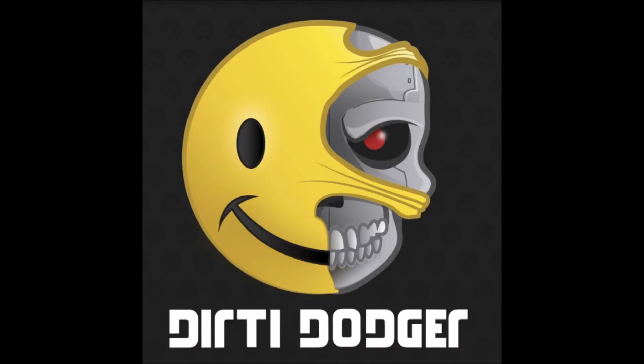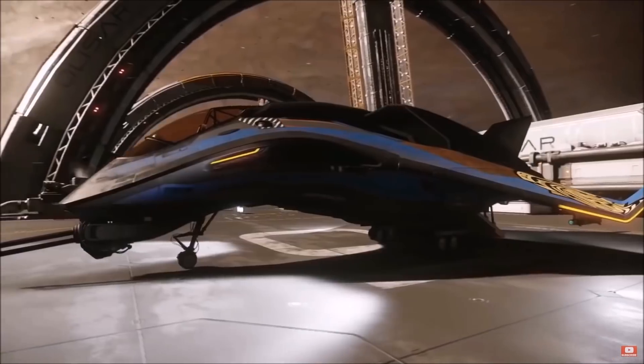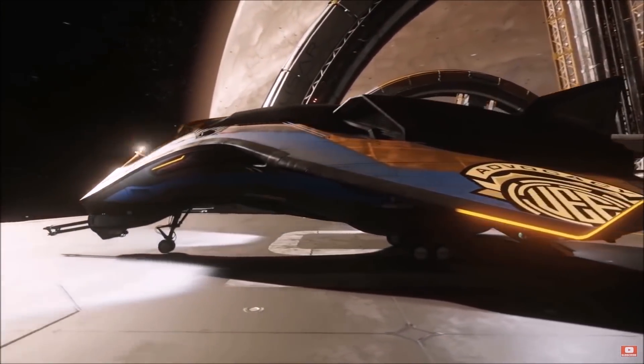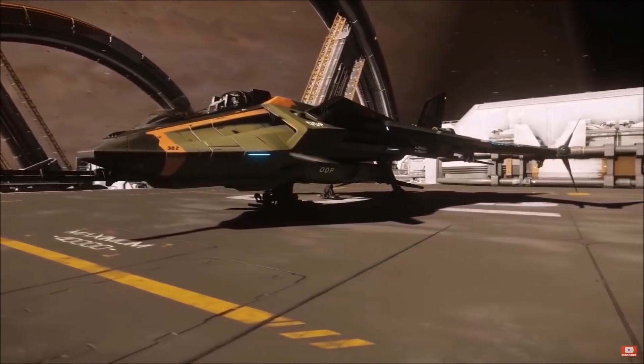Hello citizens, it's Dirty Dodger and welcome back to another episode on my channel. For those of you that aren't aware, my channel is primarily based around science fiction and gaming and looking at the development of Star Citizen and its ever-evolving universe.